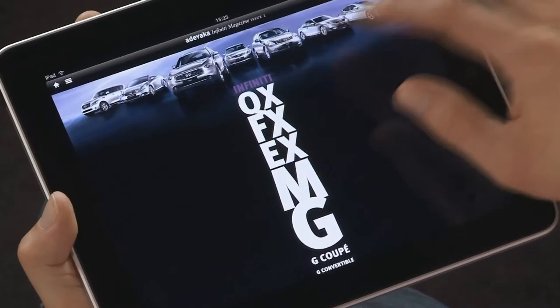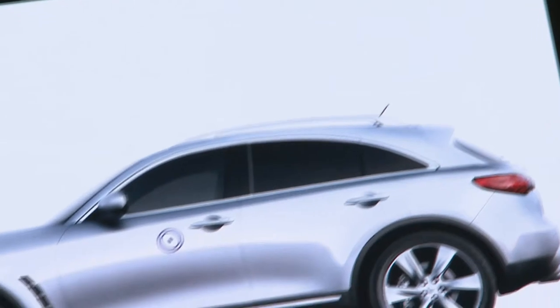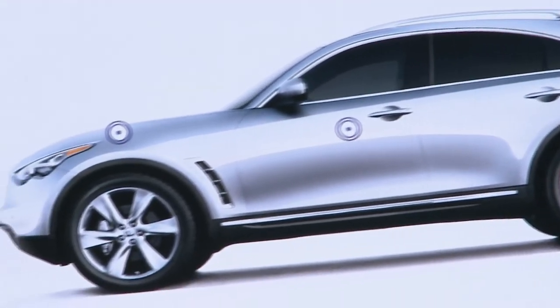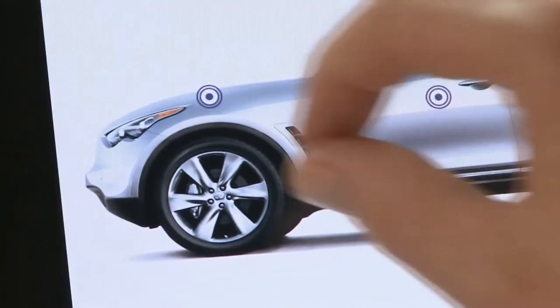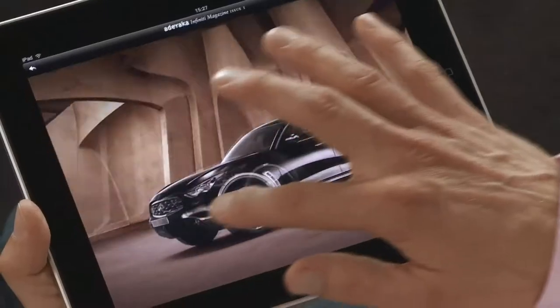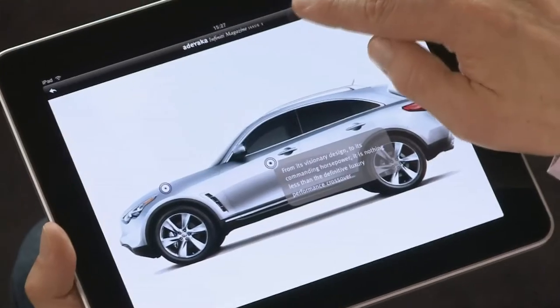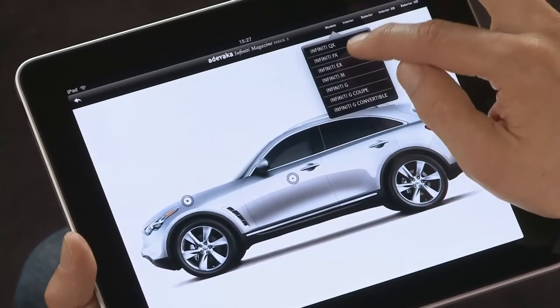Galleries like this give you a foretaste of how future product literature might look. Aside from the visual impression, the iPad also communicates a sensual experience.